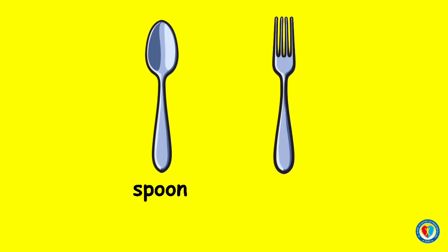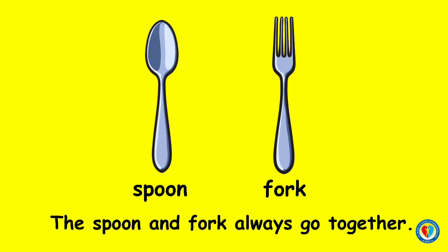Do you know what object is this? Yes, you're right! This is a spoon. What about this one? Correct! This is a fork. Are these things go together? You're right, kids! The spoon and fork always go together. Good job!